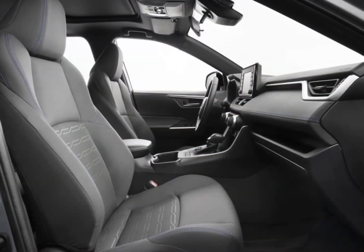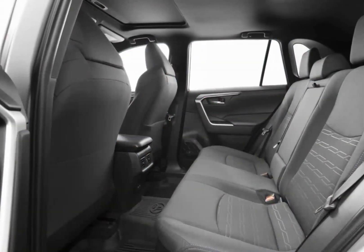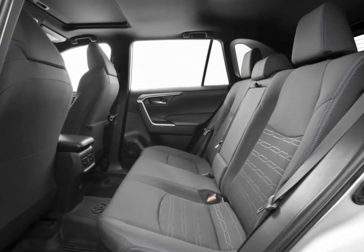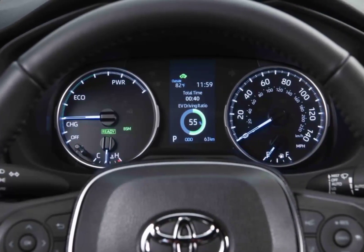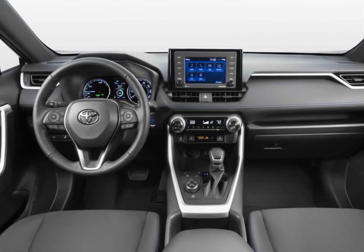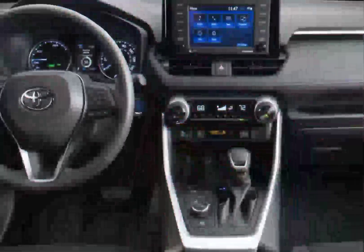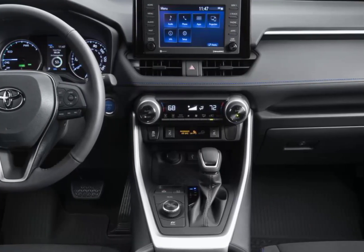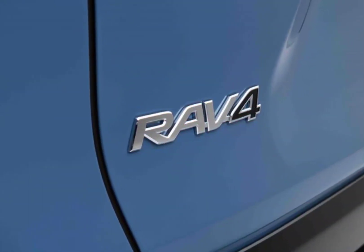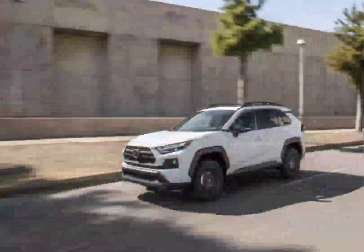Interior, comfort, and cargo: inside, the RAV4 prioritizes ergonomics and storage. A useful shelf spans the dash and complements the large center console. The base LE trim is quite spartan, with cloth seats, a plastic steering wheel, and single-zone manual climate control. The XLE adds a few perks, but there is much more to like on the XLE Premium, including faux leather upholstery, a leather-wrapped steering wheel and shift knob, and a stitched and padded dashboard and center console armrest.